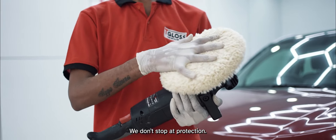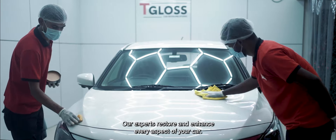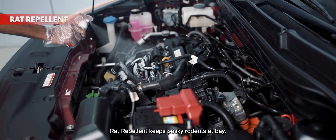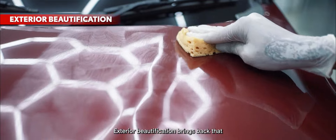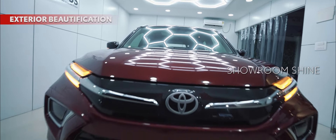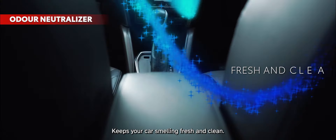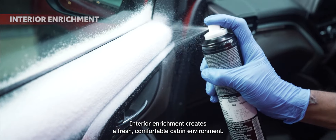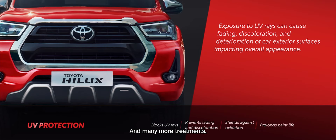We don't stop at protection. Our experts restore and enhance every aspect of your car. Rat repellent keeps pesky rodents at bay. Exterior beautification brings back that showroom shine. Odor neutralizer keeps your car smelling fresh and clean. Interior enrichment creates a fresh, comfortable cabin environment. And many more treatments.